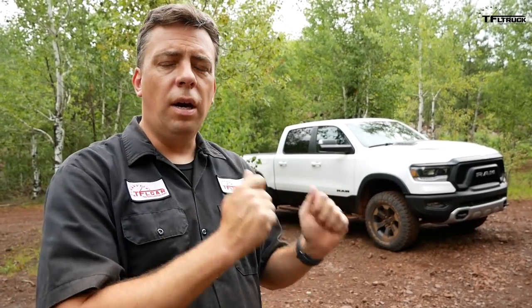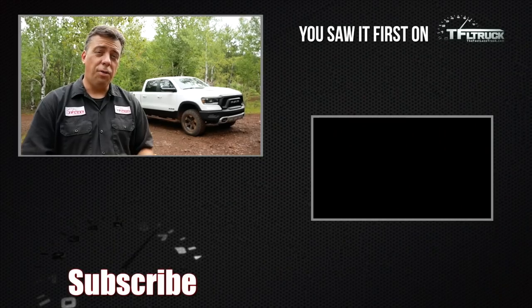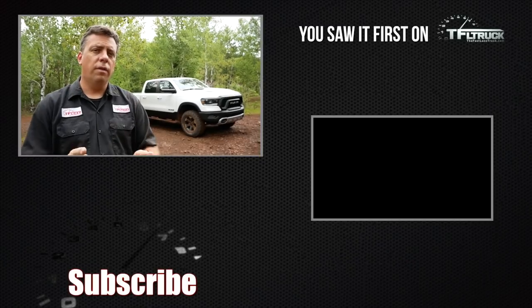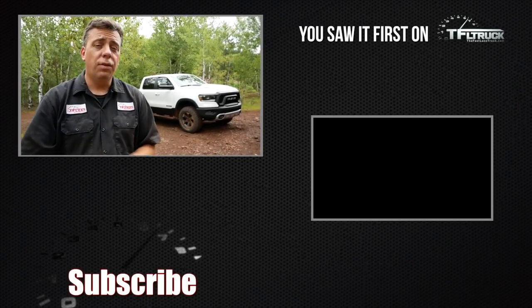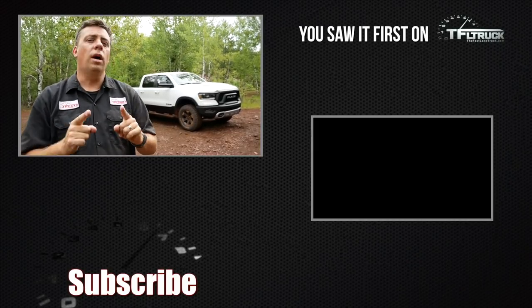TFL will make you a promise — you saw it here first, which is why we did this video. But there are still three things we don't know: pricing information, EPA fuel economy numbers, and driving impressions. On fuel economy, this segment is getting very competitive — the Ram has to come close to or beat GM's 33 MPG to stay on top. Driving impressions will come a little later. Go back to TFLtruck.com for more news, views, and real-world truck reviews.